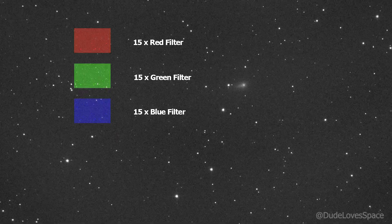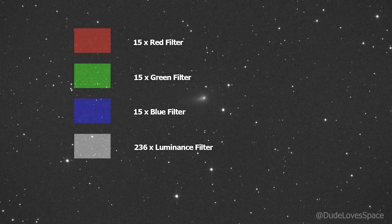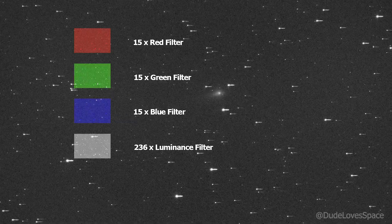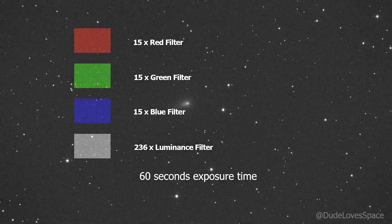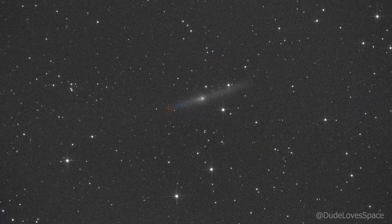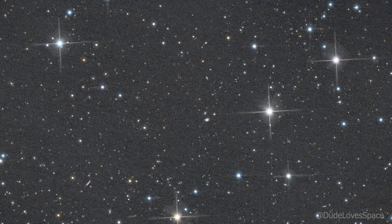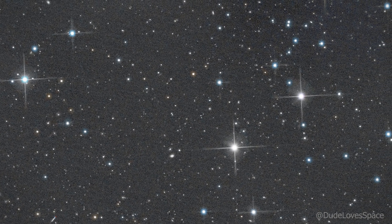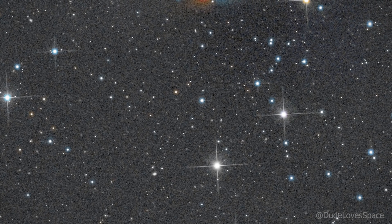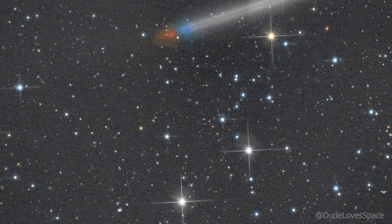Then I captured a sequence of 236 images with the luminance filter — this will capture the moving comet. Every photo is taken with 60 seconds of exposure time. Stack it all together and you get this amazing image of the starry sky — 4 and a half hours worth of combined exposure time, revealing even the faintest stars and fuzzy galaxies.